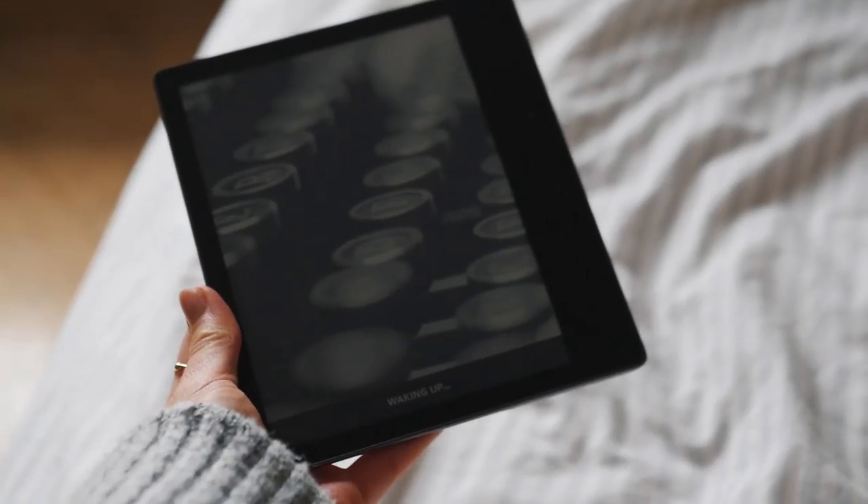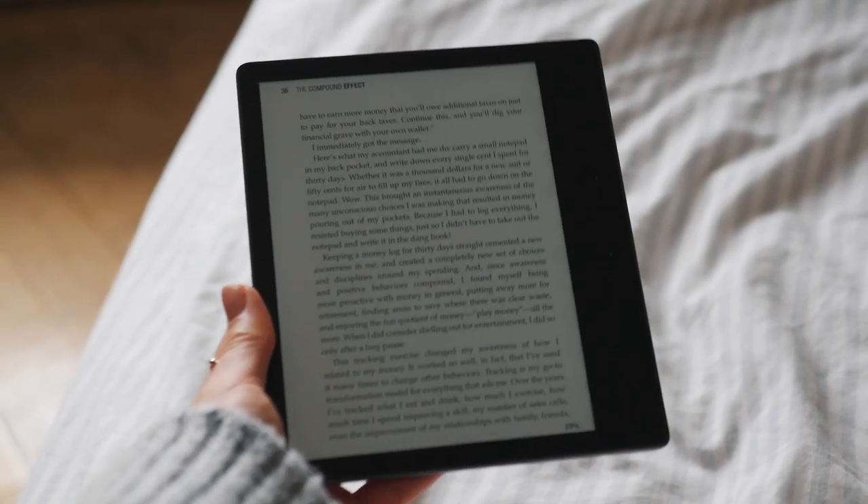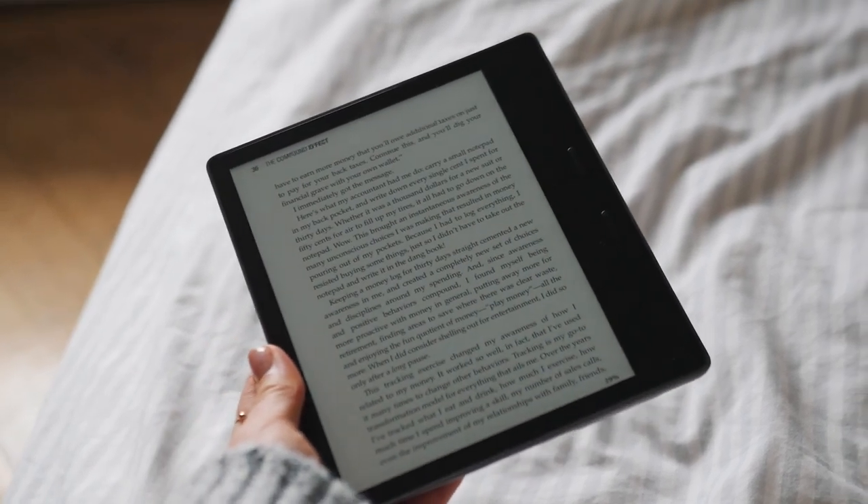Another thing I always have with me is my Kindle. I just got it for Christmas and I've been reading on it since then. I really love it — it's so lightweight and easy to carry around when you're traveling. It also lets you bring several books if you read quickly, which is amazing for travel.